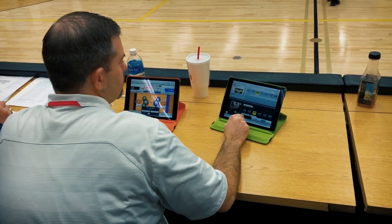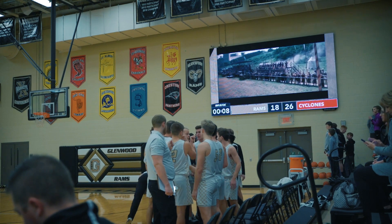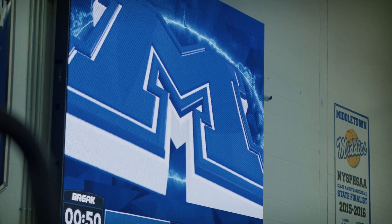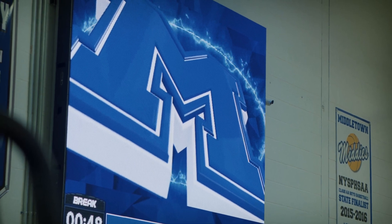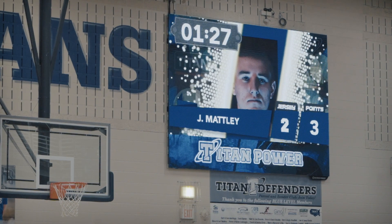Paired along with our Producer app, operators are also able to trigger in-game on-demand media such as starting lineups, pre-game hype videos, in-game action-packed animations, announcements, advertisements, and more. But don't worry — if you don't want to put on a whole show, take advantage of the simple production features built into ScoreKeeper itself.